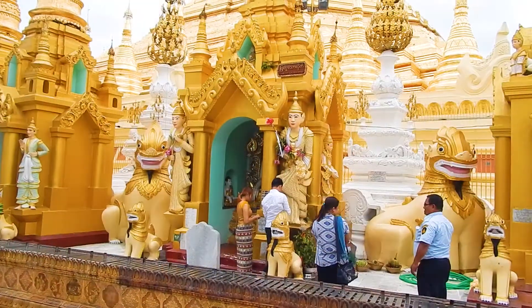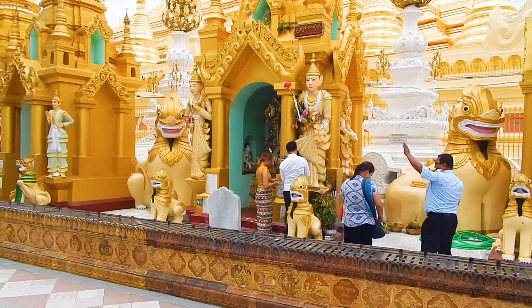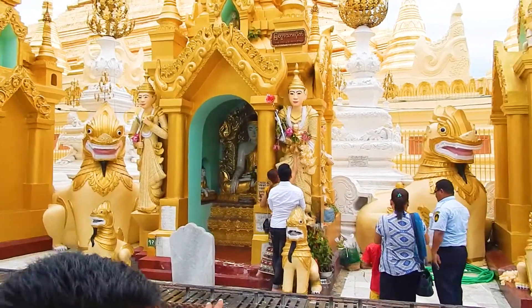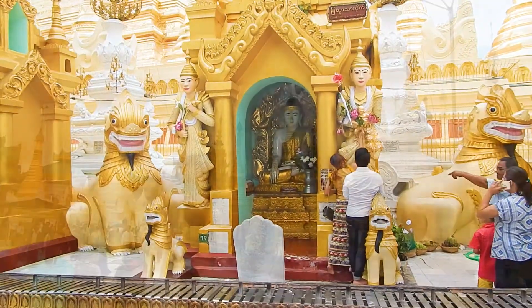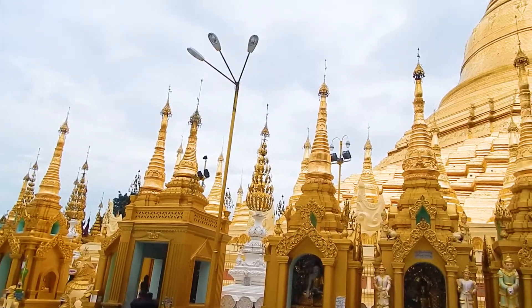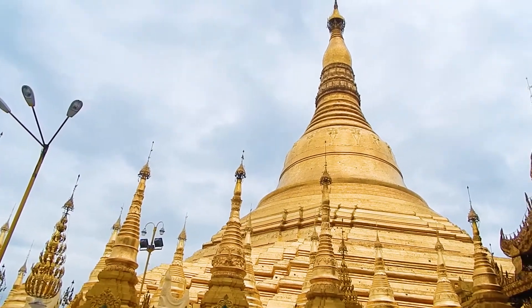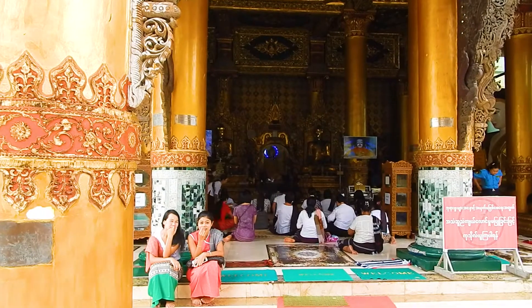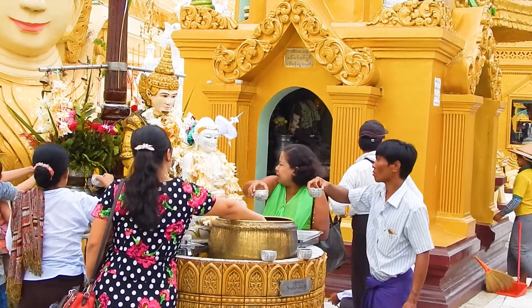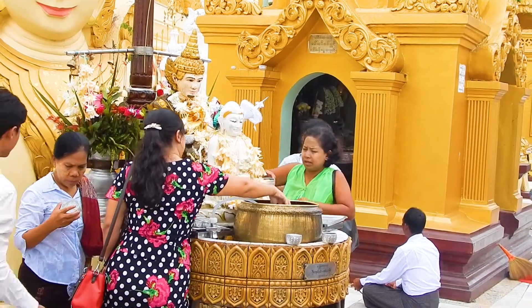One of the rituals you'll be encouraged to perform is to make an offering at the Buddha image representing the day of the week you were born. You will also see a lot of Burmese wearing white and black clothes — these are worshippers who will stay at the pagoda for the entire day. These people are pouring water over the Buddha image representing their birthday.